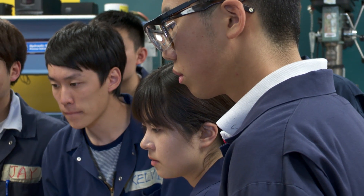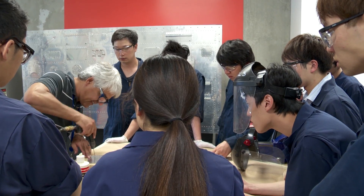Whenever I'm having difficulty trying to find a problem in an engine, my instructor is always willing to help me out to figure out exactly where the problem is. The teachers show us hands-on demonstrations so I can understand better.